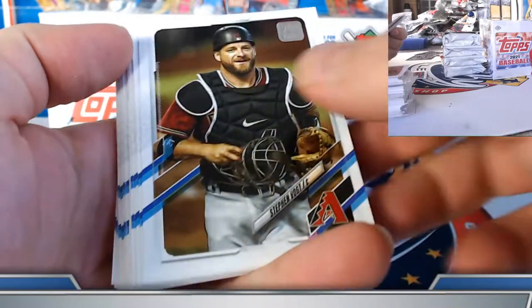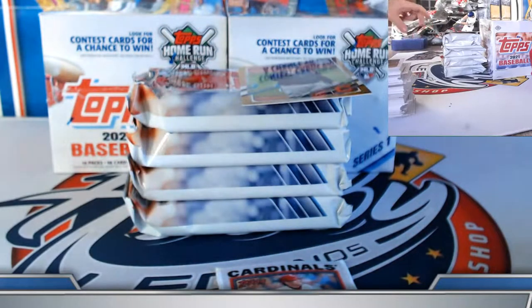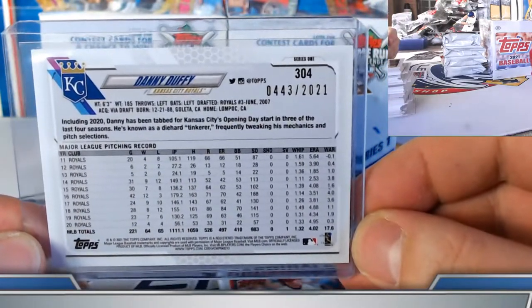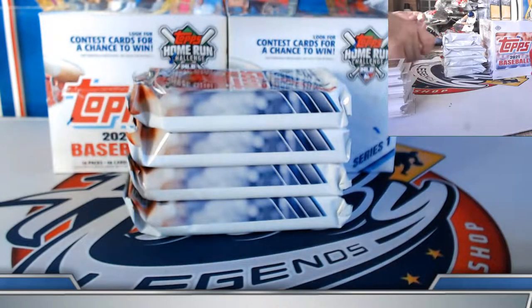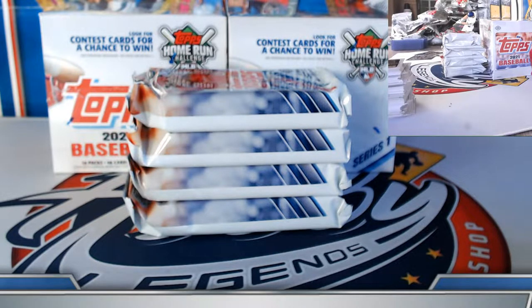I have a tendency to glance at the image and not read it — not advisable. 443 out of 2021 on the Duffy. $100 boomstick — I've heard about those.